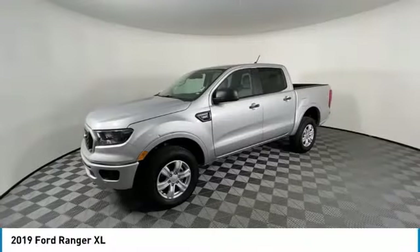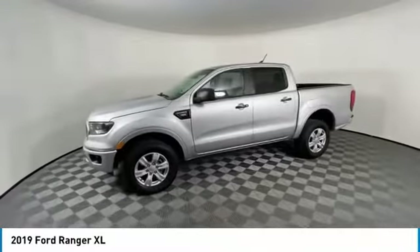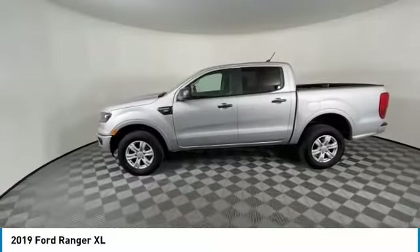We are pleased to show you the 2019 Ranger. Tough inside and out, Ranger proves its mettle.